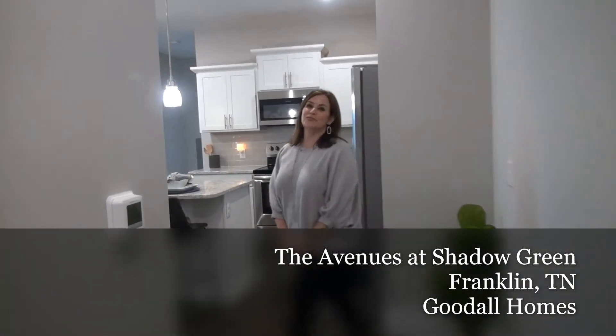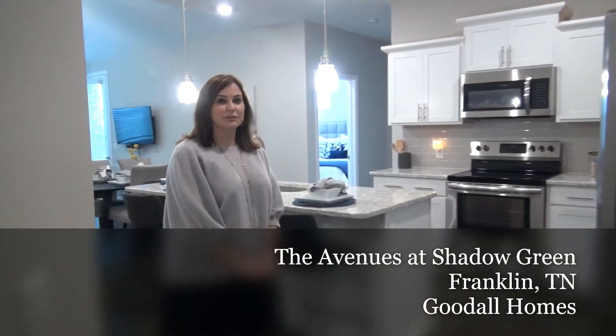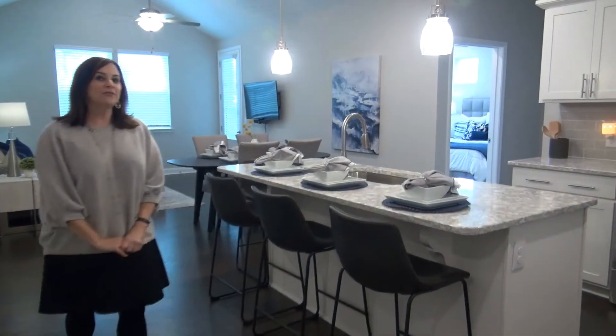Welcome to the Shadow Green Avenue flat. This is a two-bedroom model that we have of our flat.